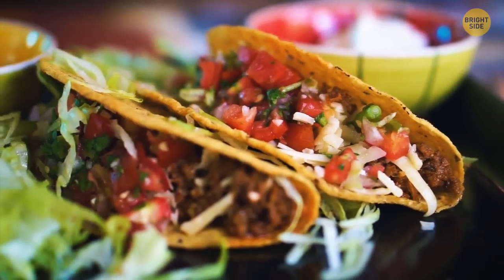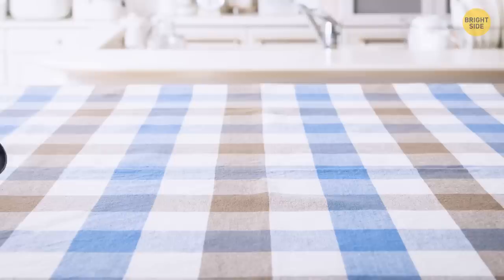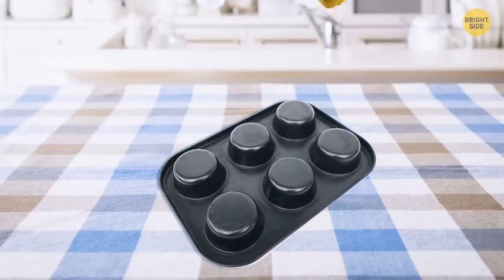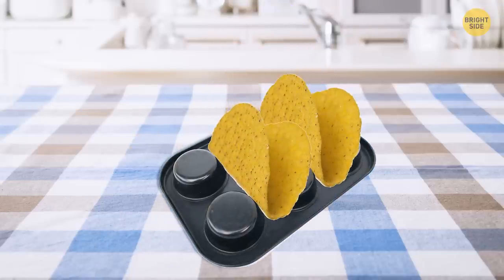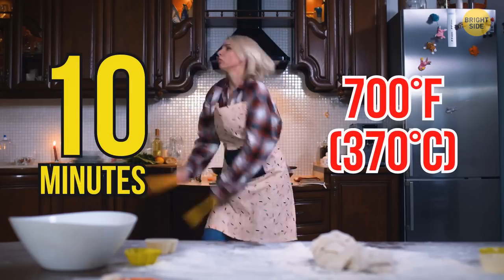If you're struggling to get your taco shells to stay in place, use a muffin tray. Flip the tray upside down, spray it with oil, and place your tortillas in the gaps. Cook them for around 10 minutes for the perfect crispy taco shell.